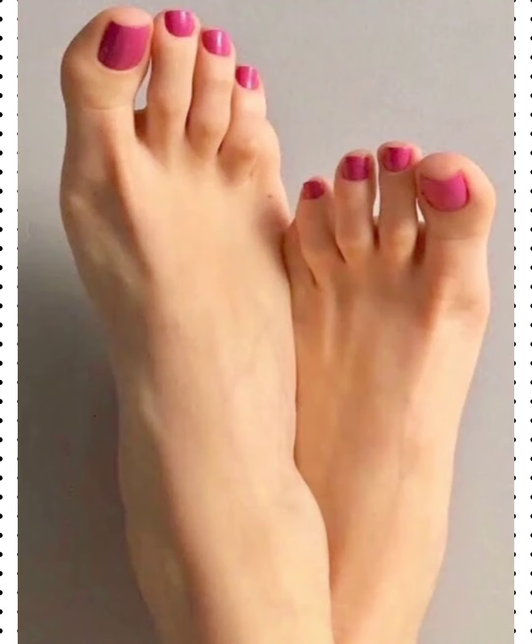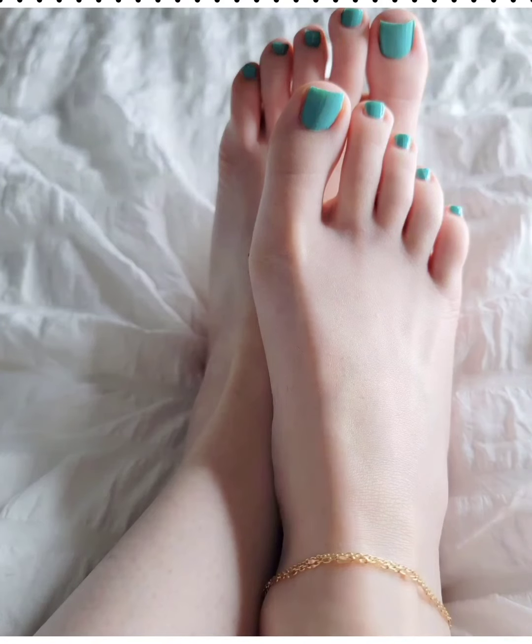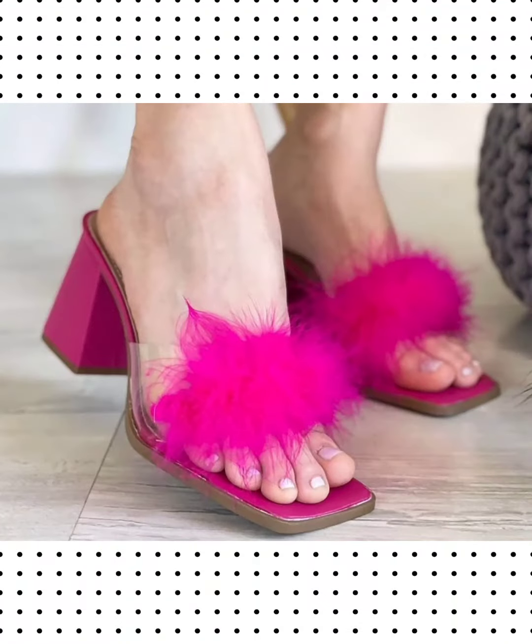This kind of mule shoes are for those ladies who want to look pretty, charming, attractive, stunning, stylish, beautiful, wonderful and amazing.